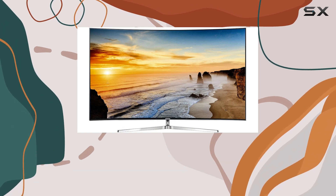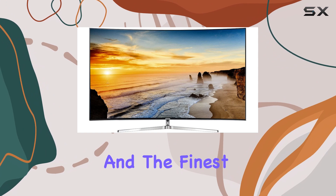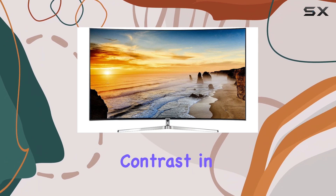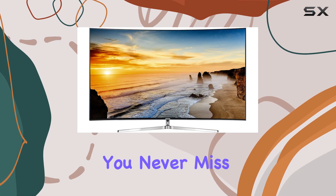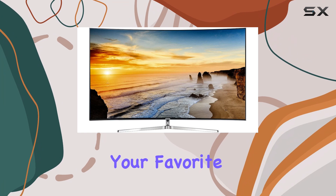The Triple Black technology is another highlight, allowing you to enjoy the deepest blacks and the finest details even in dark scenes. It enhances contrast in a way that ensures you never miss a moment, making it perfect for movie nights or binge-watching your favorite series.